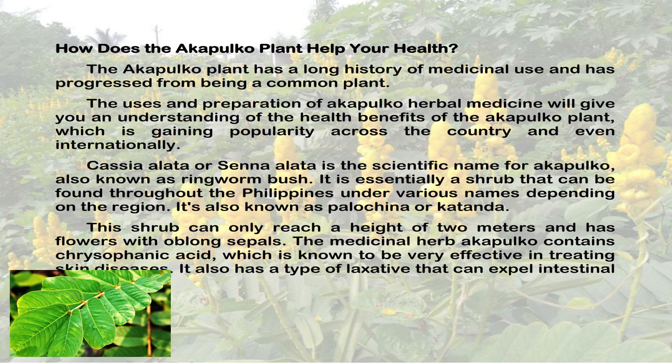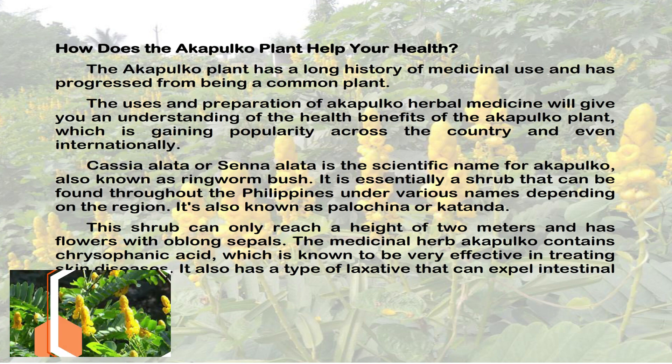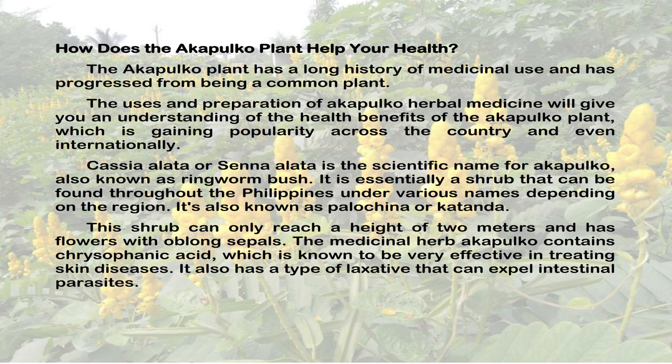Cassia alata or Senna alata is the scientific name for Acapulco. It is essentially a shrub that can be found throughout the Philippines under various names depending on the region. It is also known as palochina or katanda. This shrub can only reach a height of 2 meters and has flowers with oblong sepals.